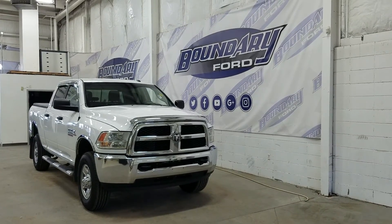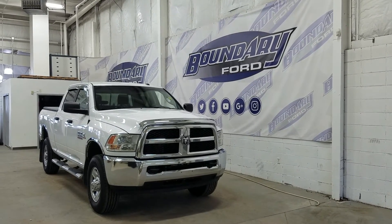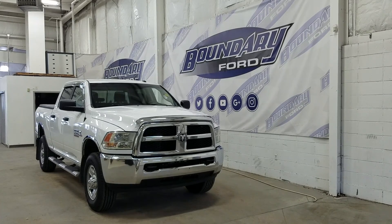If there are any more questions about this beautiful Ram 2500 please do not hesitate to contact our friendly and professional sales staff. We look forward to seeing you in store and answering any questions that you may have. Thank you for shopping with us here at Boundary Ford.